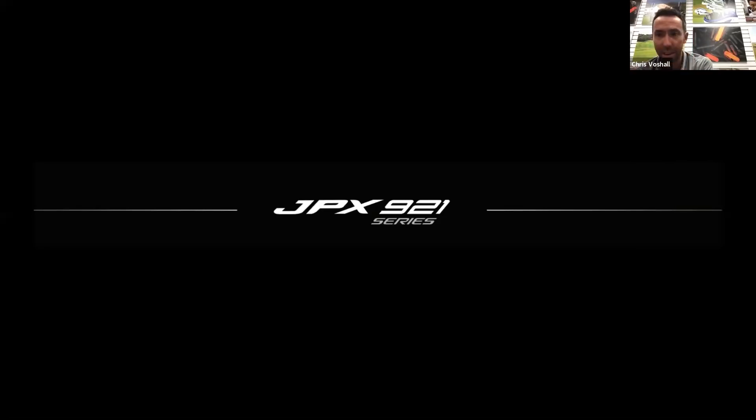A lot of that saw the evolution of the JPX line - the 900, the 919. I was heavily involved in the development of those. The 921 is a product I was involved in differently - I wasn't doing a lot of the CAD clicks, but I was working very closely with the R&D team in terms of what the product needs to be, what direction it's going, what improvements we're looking to make.